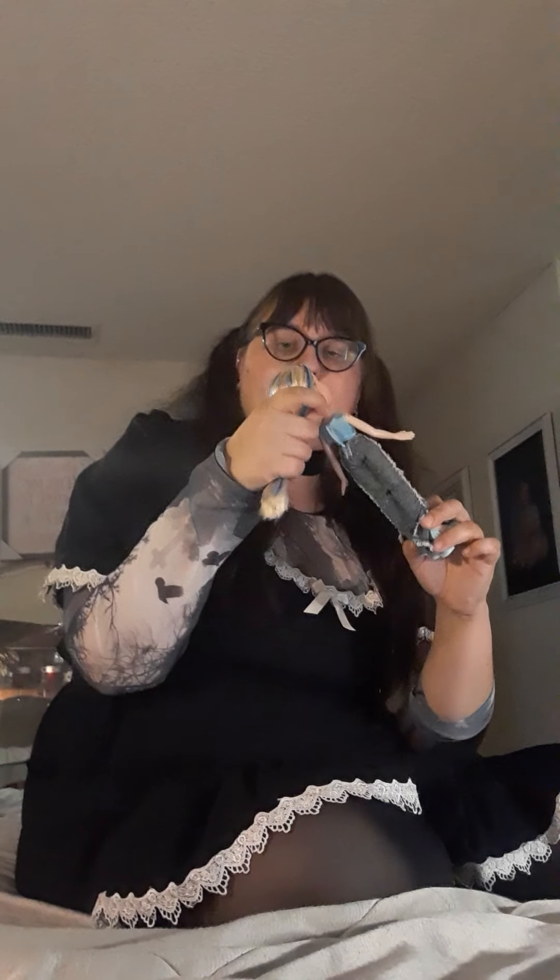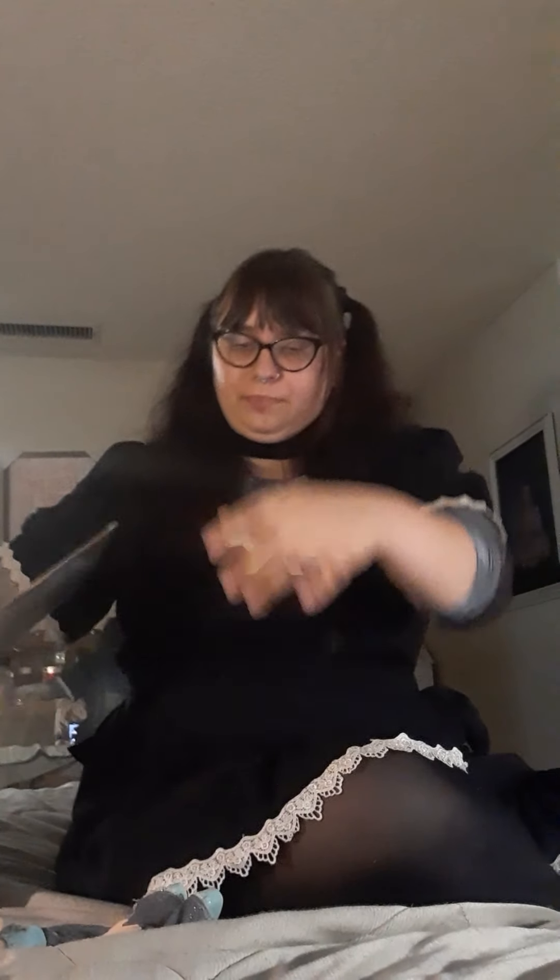I definitely have my work cut out for me as far as re-rooting. This custom Chloe is a good inspiration — her hair is so perfect. If you're interested in seeing these many dolls being re-rooted, repainted, or repaired — for the ones I'm going to save — be sure to like, comment, and subscribe. I'm still getting the hang of this, just kind of having fun.